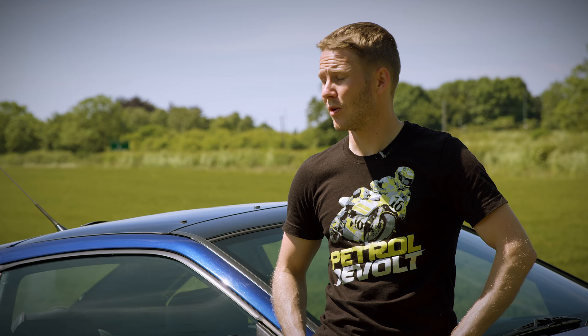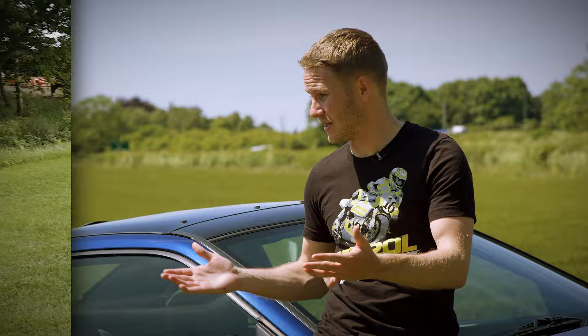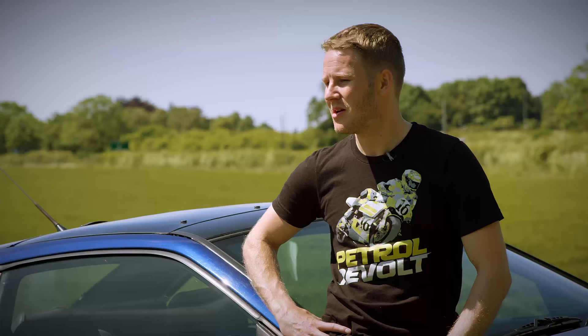With that horsepower and weight, it's going to be a fast car. The wheelbase is short so it's going to be nimble. With the stats you've just told me, it sounds like it's going to be awesome to drive.